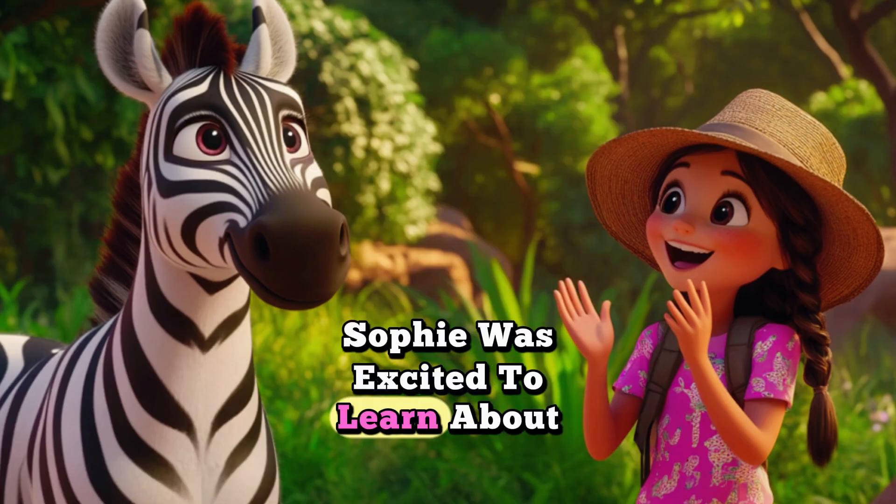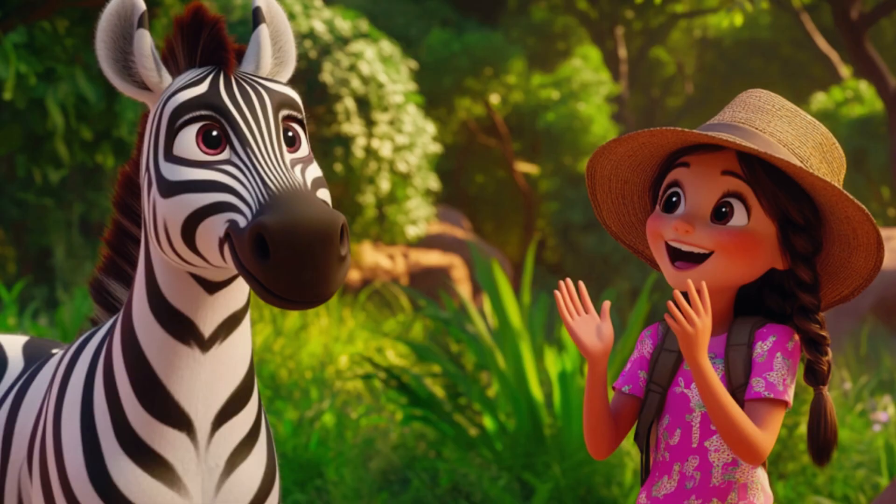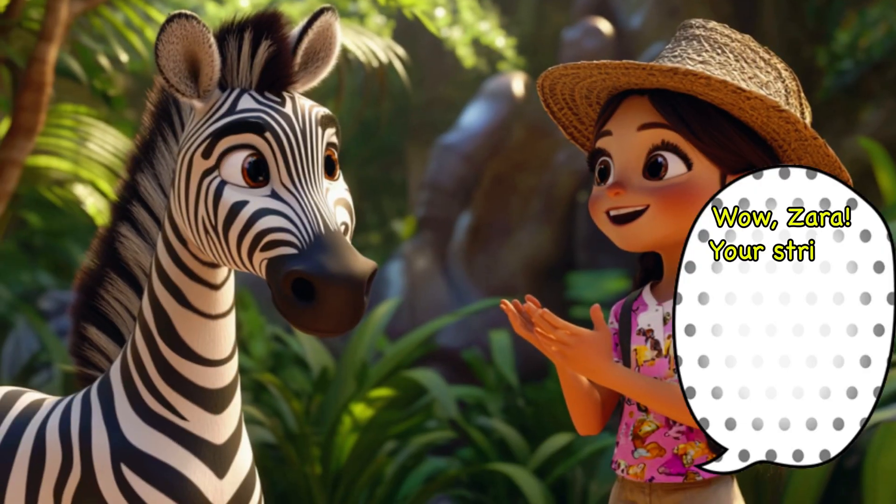Zara was excited to learn about zebra stripes and couldn't wait to share it with her friends. Wow, Zara! Your stripes are amazing! I can't wait to tell everyone about them!